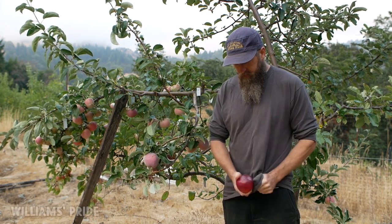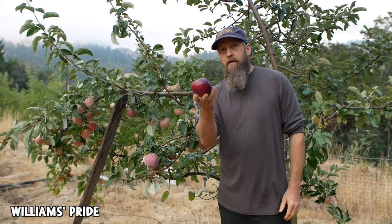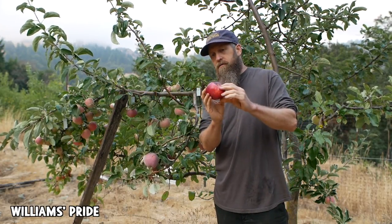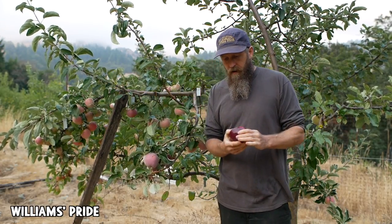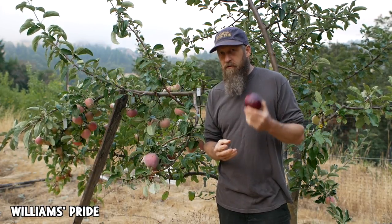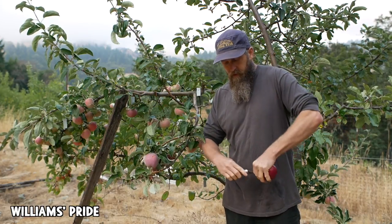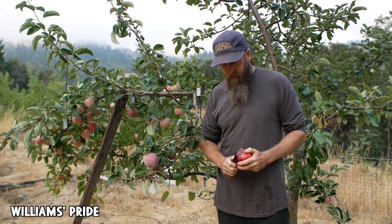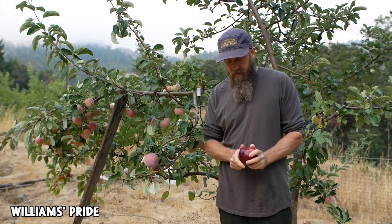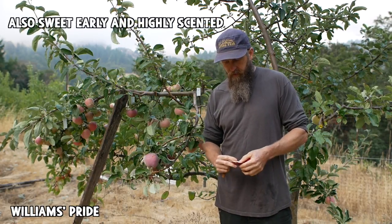Let's move on to an even earlier apple — Williams Pride, which is related to Viking. This specimen is quite large and very dark red. This is a really good apple but I've had endless trouble with birds on it. It's early, really red, and really big, so birds are just all over it.